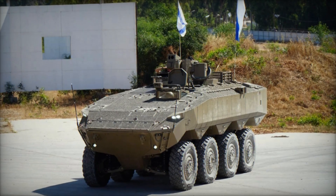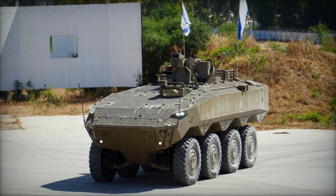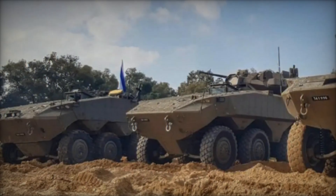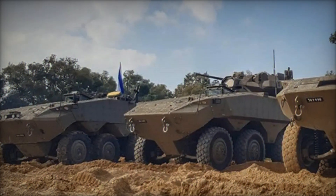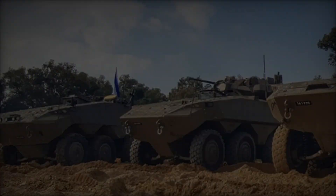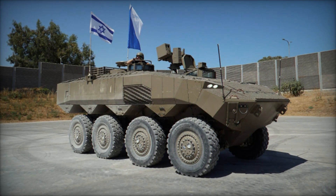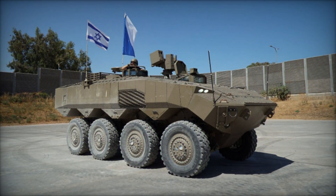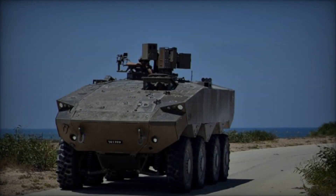The ATON 8x8 APC boasts a sleek and modern design optimized for mobility, survivability, and lethality on the battlefield. Its 8x8 configuration provides enhanced mobility over varied terrain, including rough landscapes, urban environments, and desert regions. The vehicle's design incorporates a high level of modularity, allowing for easy customization to fulfill specific mission requirements.